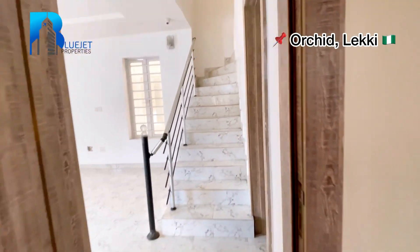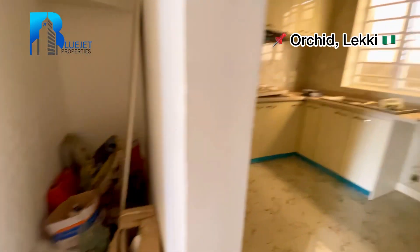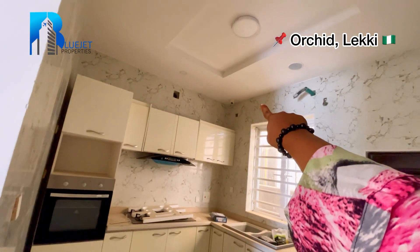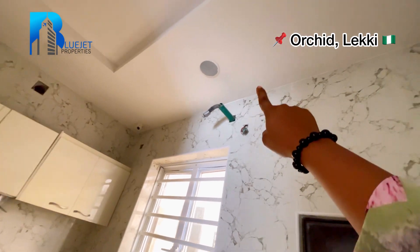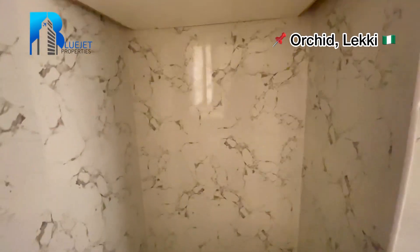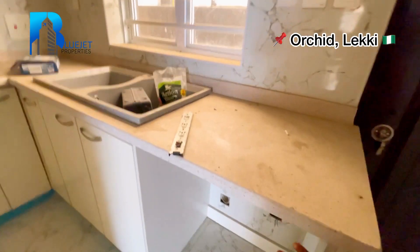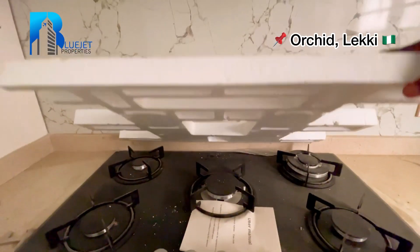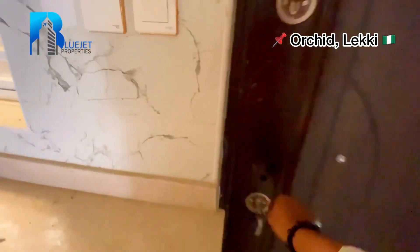Now we're going to the kitchen. Before you get to the kitchen, you will see your mini pantry, which is also a storehouse where you can store your food. This is the size of the kitchen — there is a CCTV camera over there and an inbuilt audio speaker. There is a wardrobe up here, and this space is for your fridge. You have space for your dishwasher or washing machine, a sink, cabinet, gas cooker, heat extractor, and oven. This door leads outside.